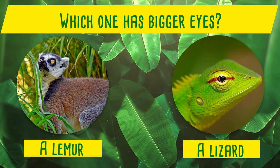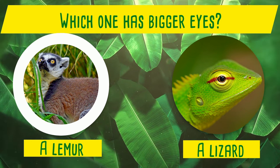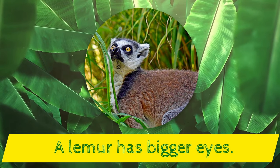Which one has bigger eyes? A lemur or a lizard? Yes! A lemur has bigger eyes!